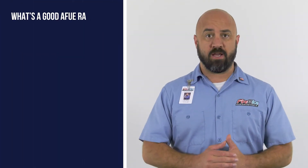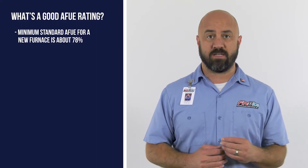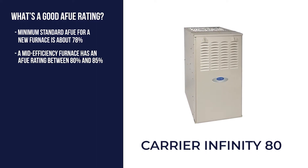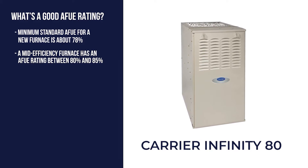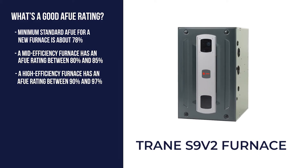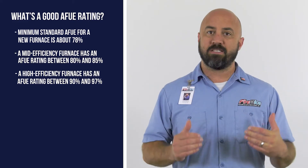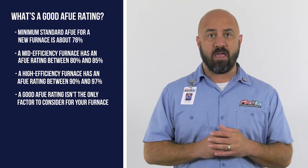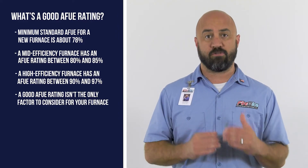So let's move on and cover what's a good AFUE rating. The minimum standard AFUE for new furnaces is about 78%. A mid-efficiency furnace usually has an AFUE rating between 80 and 85%, while a high-efficiency unit has a rating between 90 and 97%. It's important to note that a good AFUE rating isn't the only factor in determining the right furnace for your home.